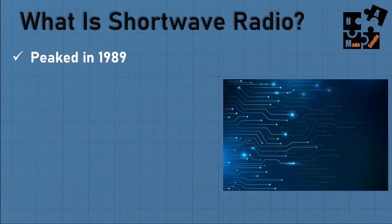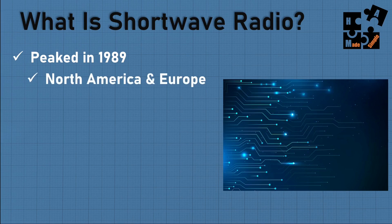Shortwave peaked in about 1989 during the Cold War. There was so much content being broadcast behind the Iron Curtain, used as a way to stir up people and make them understand they were living under an oppressive regime. Think of it as more government and content broadcasting.